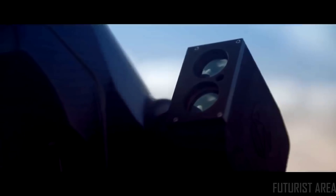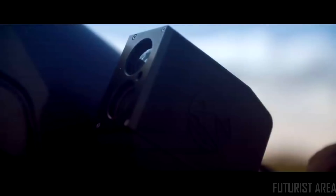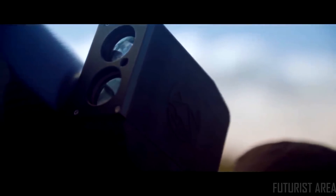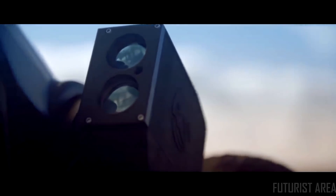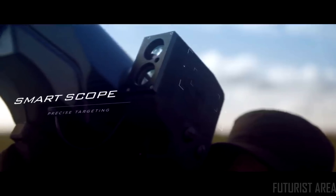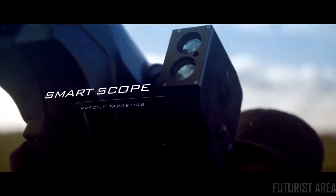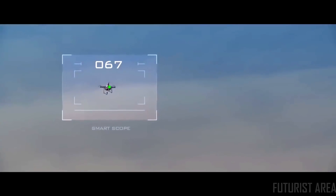The smart scope responds, forcing the operator to adjust their aim. Vertical adjustments account for range while lateral adjustments allow the operator to accurately lead a moving target. The launcher is equipped with a smart scope to assist in precise targeting, and the operator acquires a target while receiving constant feedback from the smart scope.